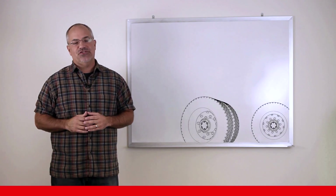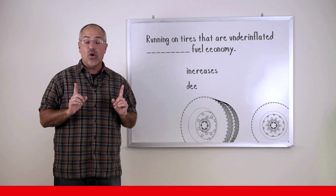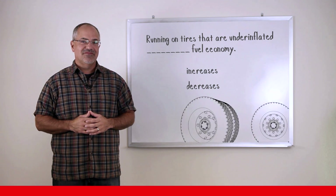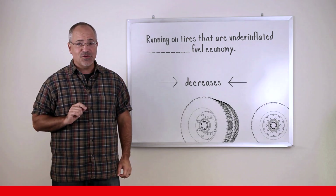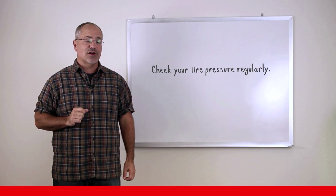Here's another question. Does running on tires that are underinflated increase fuel economy or decrease it? Running on tires that are underinflated hurts fuel economy. For example, tires that are 10 psi underinflated decrease fuel mileage by 1%. So check your tire pressure regularly.